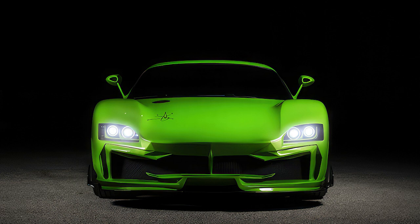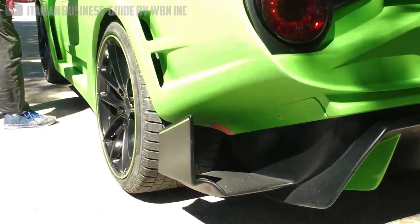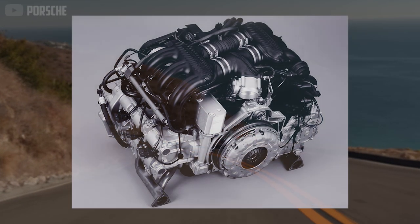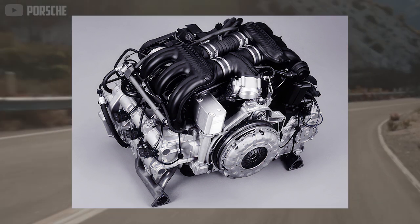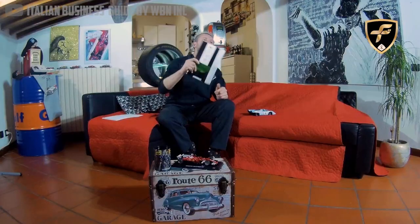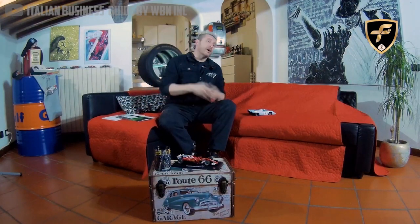But don't assume that it's all show and no go. The wide stance and low curb weight should help the Animalia perform better than its stock Porsche. The 3.2-liter flat-six Boxster motor has been left naturally aspirated, since, as Sly describes in a particularly passionate Italian rant, he considers forced induction to be cheating.